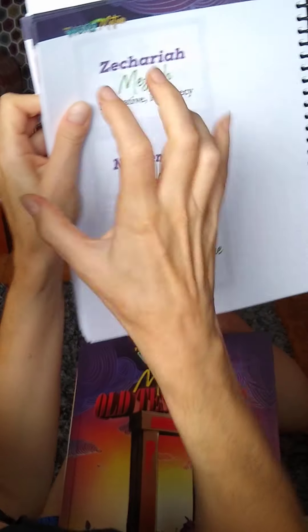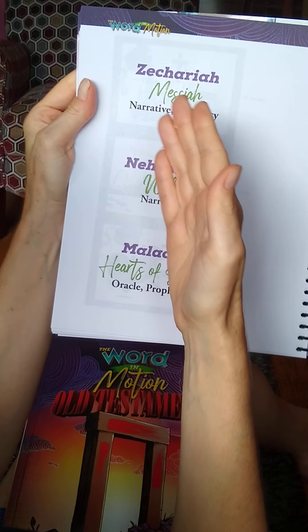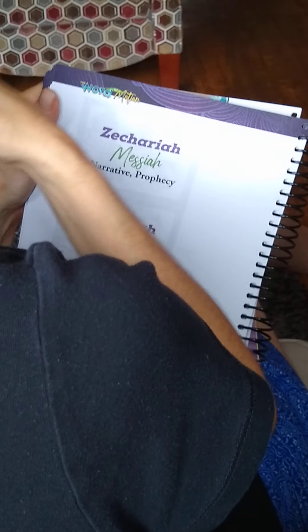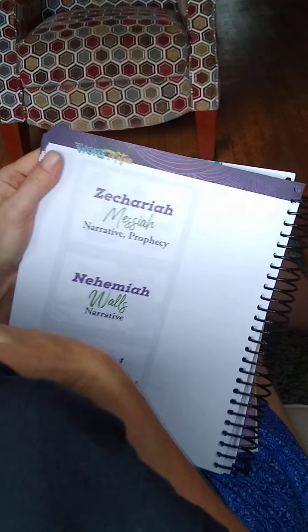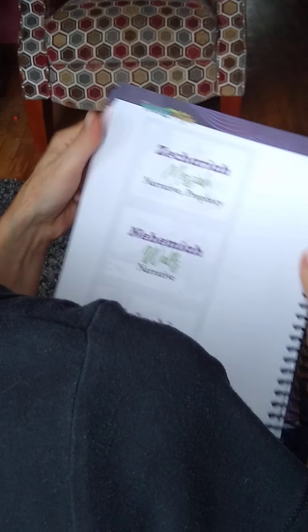There's a specific word for each book of the Bible to help kids learn what that book is really about. For Zechariah, the key word is Messiah. For Nehemiah, the key word is walls. Having a one-word summary of each book of the Bible really helps kids learn what those books are — it helped me learn what those books are. Even though I read the Bible, it helped me summarize and really drill down the essence of those books. They do that for every book of the Bible.